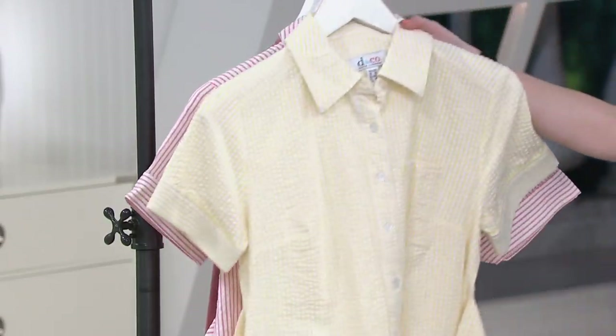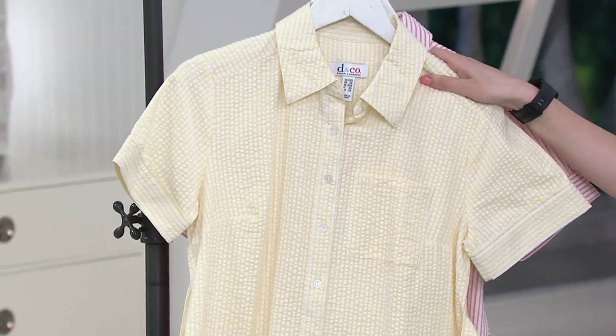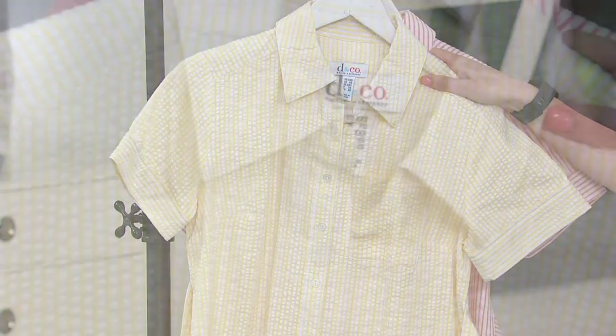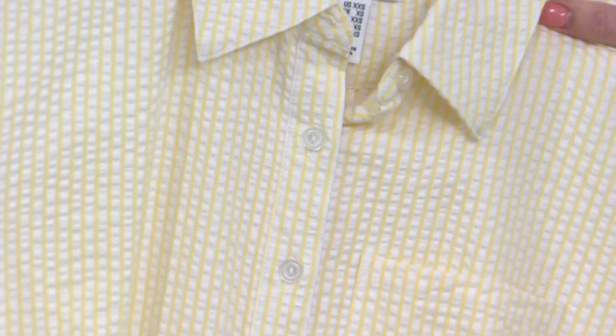Then you have your yellow, which again is not too bright. This reminds me of my husband's grandmother. She used to wear seersucker — she wore a top, not a dress, that was very similar to this — and she passed on just last year before I came here to QVC. I just see her beautiful face in this.